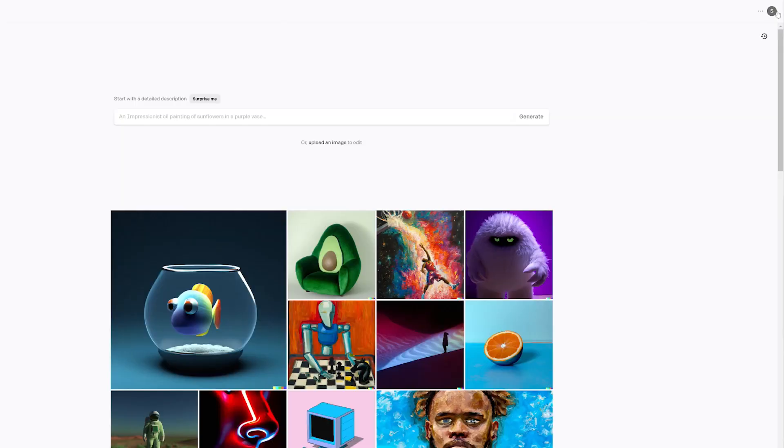As far as the DALL-E platform, this is actually owned by the same parent company as ChatGPT and this is a text-to-image AI software. With this software you can actually type in your prompt and it will generate an image, a graphic, a design — which is of course why it is so nice for digital products.